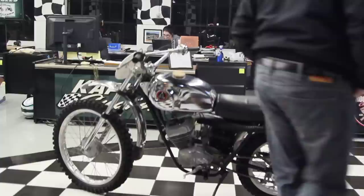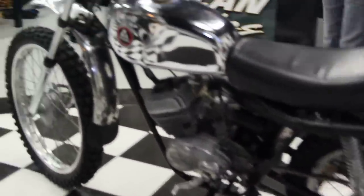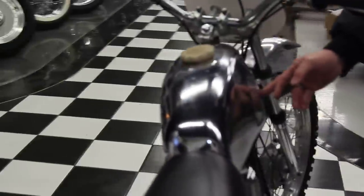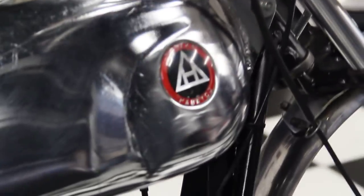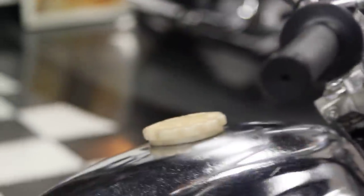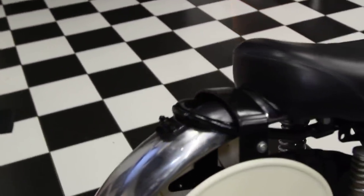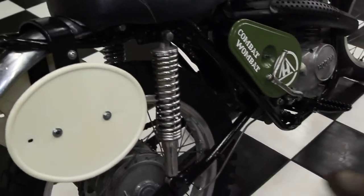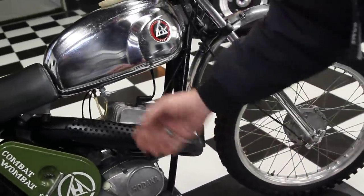Take a look at this bike — this is all original. It has original graphics on this side, the Combat Wombat graphics. The tank badge says Pabatco, which stands for Pacific Basin Trading Company. One of the coolest features of this bike is it has a chrome gas tank, chrome front fender — it's a steel fender — and chrome rear fender. You can see they're in mint condition. It's got a number plate kit on the front and number plate kit on the sides. The expansion chamber is in mint shape — no dents, no rust.